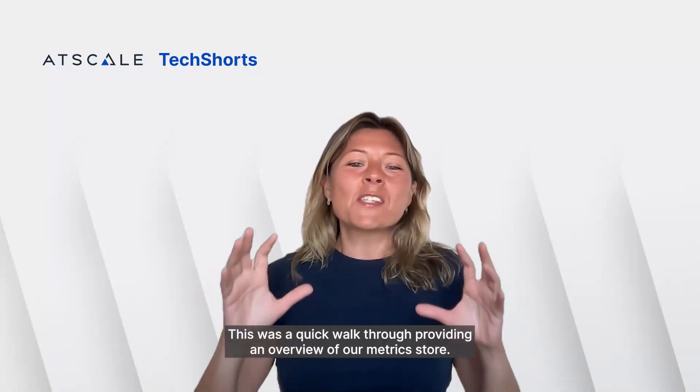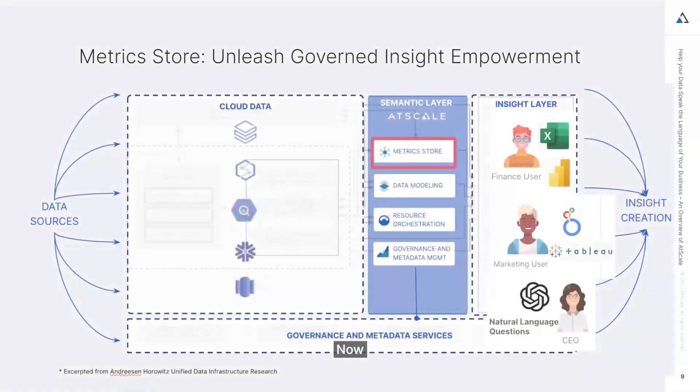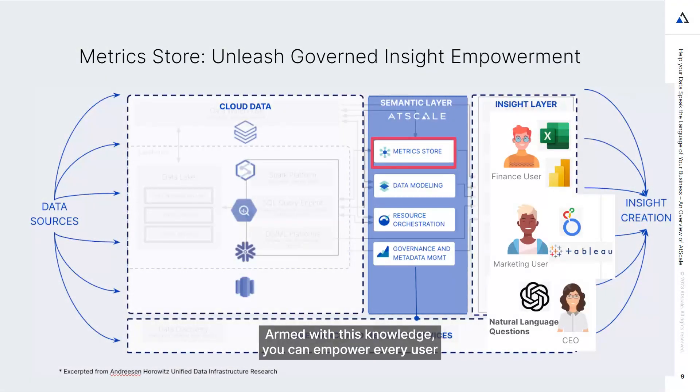All right, this was a quick walkthrough providing an overview of a metric store. Now, armed with this knowledge, you can empower every user within your organization to harness governed insights by enabling them to utilize their preferred BI and AI tools.